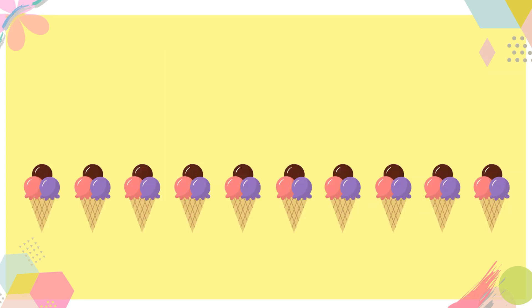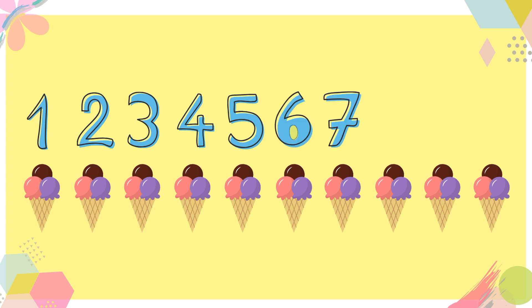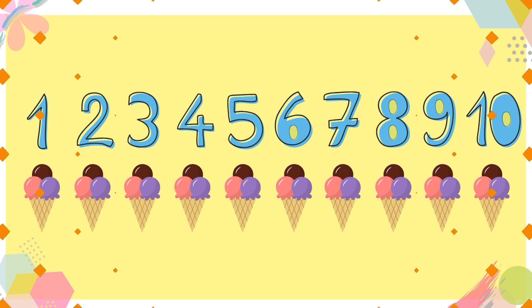And now let's count ice creams. 1, 2, 3, 4, 5, 6, 7, 8, 9, 10. 10 ice creams.